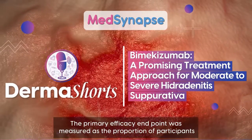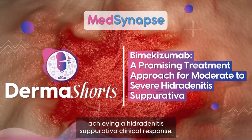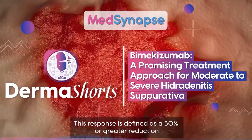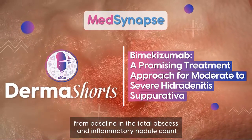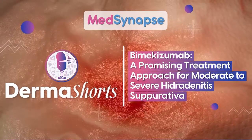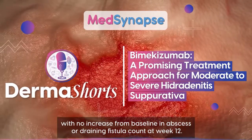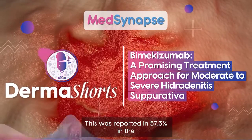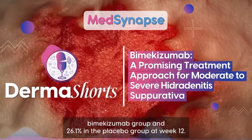The primary efficacy endpoint was measured as the proportion of participants achieving a hidradenitis suppurativa clinical response, defined as a 50% or greater reduction from baseline in the total abscess and inflammatory nodule count, with no increase from baseline in abscess or draining fistula count at week 12. This was reported in 57.3% of the bimekizumab group and 26.1% of the placebo group.